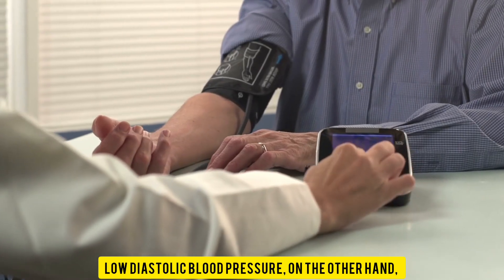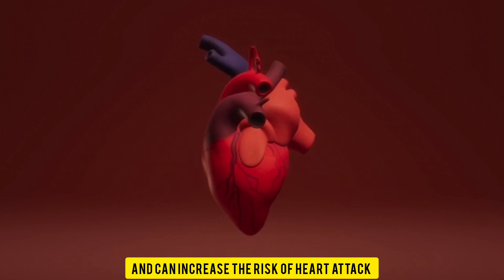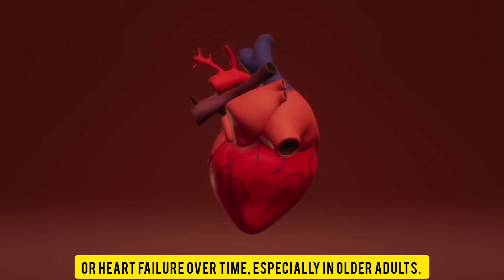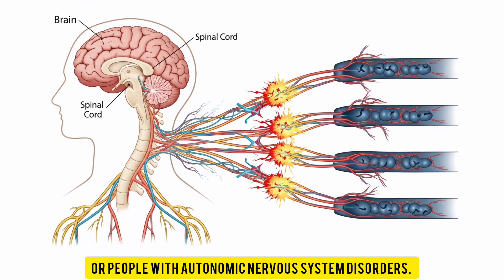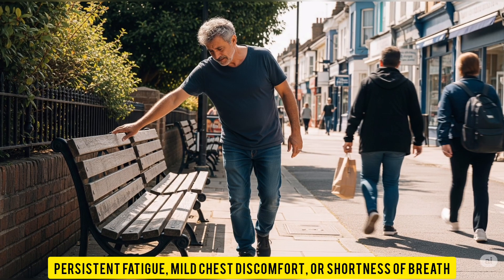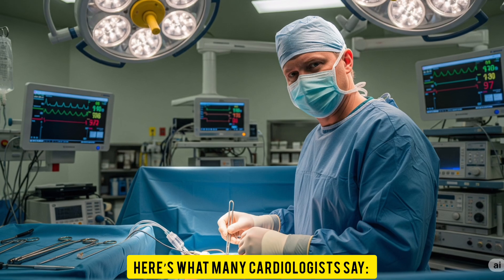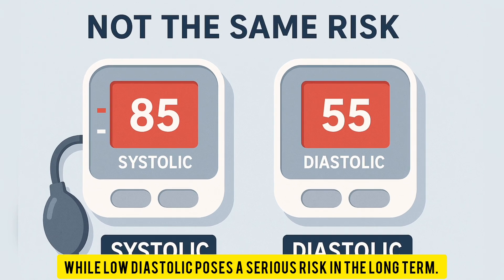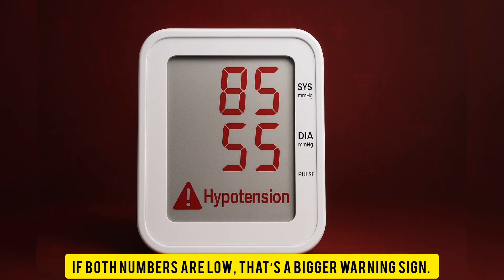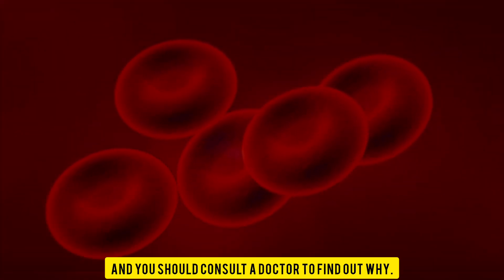Low diastolic blood pressure, on the other hand, is more of a long-term threat. It reduces blood flow to the heart muscle and can increase the risk of heart attack or heart failure over time, especially in older adults. People at risk include older individuals, those on certain medications, or people with autonomic nervous system disorders. The red flags are less obvious: persistent fatigue, mild chest discomfort, or shortness of breath can signal your heart isn't getting the oxygen it needs. Many cardiologists say low systolic is usually more dangerous in the short term, while low diastolic poses a serious risk long term. If both numbers are low, that's a bigger warning sign requiring a doctor's evaluation.